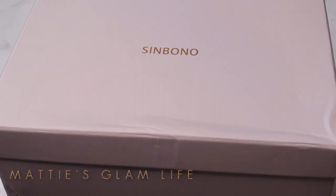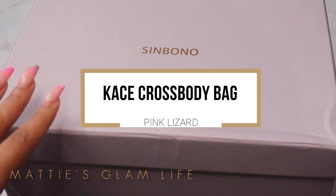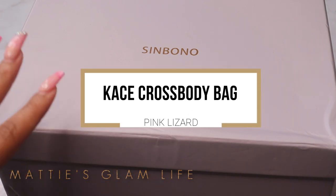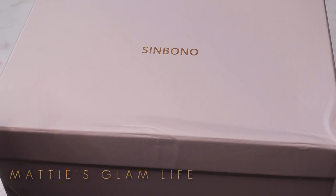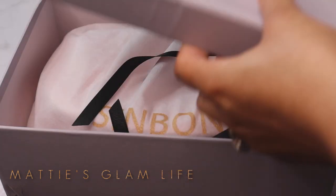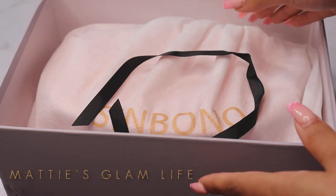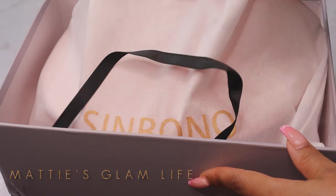This is the KC crossbody bag in the shade of pink lizard. This is how it came packaged in this very nice box. I love to display boxes so this will definitely be going on my shelf after I complete this video — it just has such a luxurious feel to it. If somebody gets you this, it'll make you feel like they really love you.